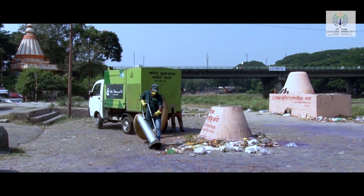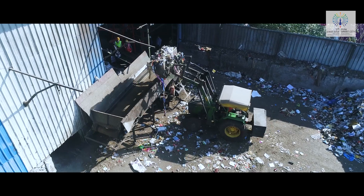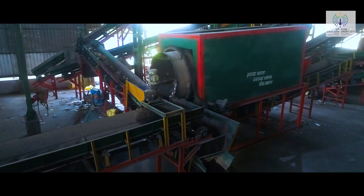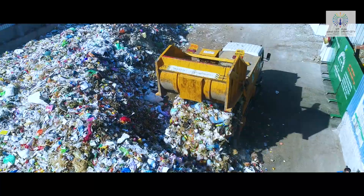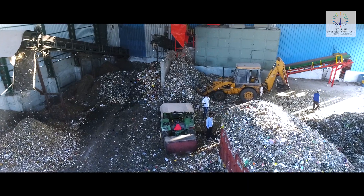Solid waste has become a serious problem in Pune City due to rapid urbanization. As one of the first steps to control the disposal of solid waste, a mechanical segregation plant has been successfully set up at Vadgaon Budruk, Pune, which is converting approximately 150 tons of mixed and dry waste every day into reusable products such as refuse derived fuel (RDF) and compost.